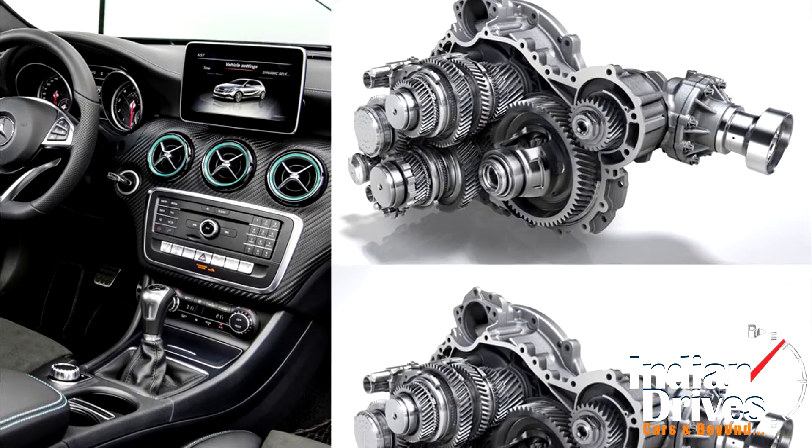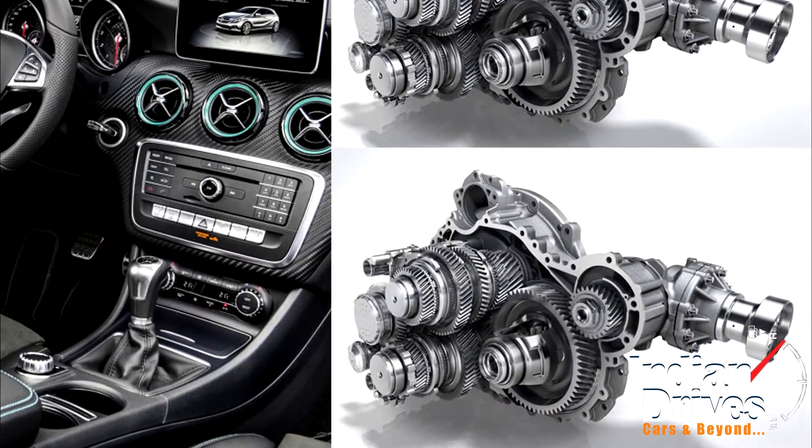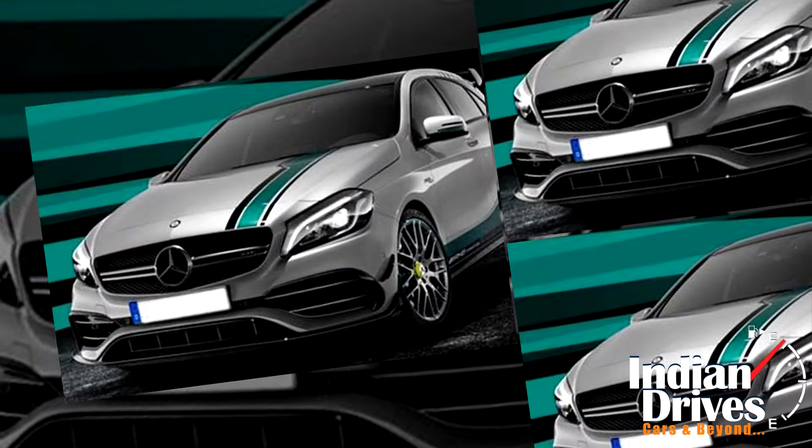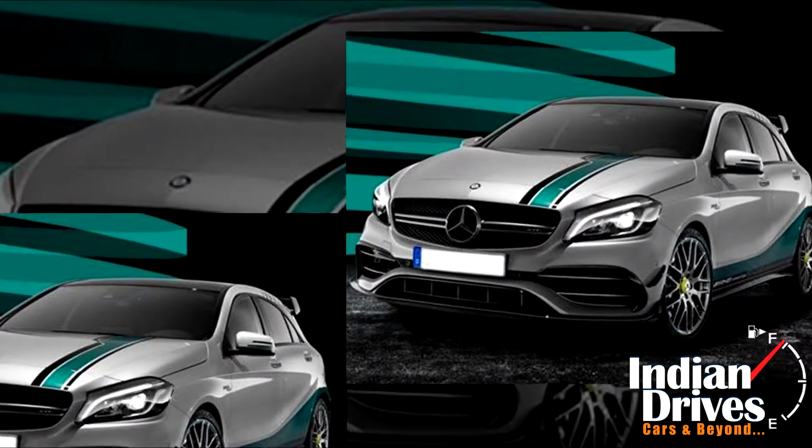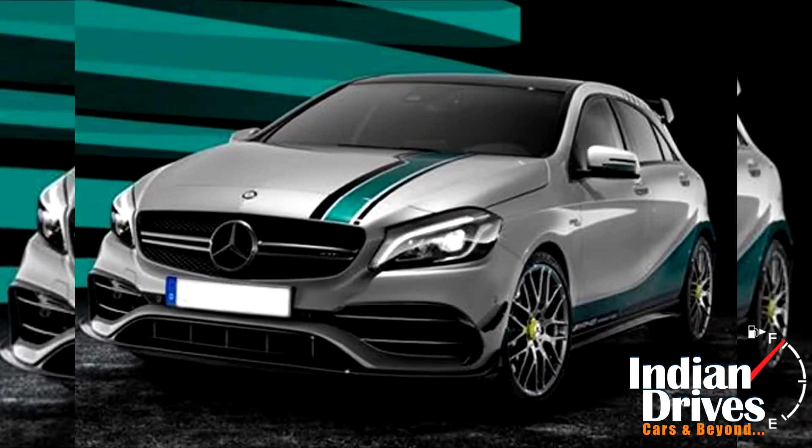The new A45 will carry the same engine as before, so the 2.0-litre four-cylinder turbocharged petrol engine would continue to power the car. The engine is capable of delivering a peak power of 375 bhp and 48.52 kgm of torque.